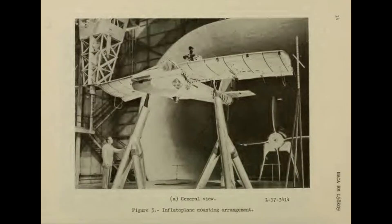The Goodyear Inflatoplane was both designed and built in only 12 weeks and was finished in 1956. A total of 12 prototypes were constructed between 1956 and 1959. Surprising to me is that operational testing was carried out on this airplane all the way up until the project was canceled in 1972.